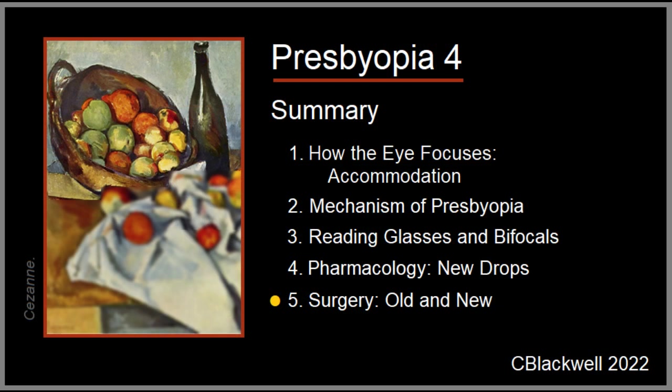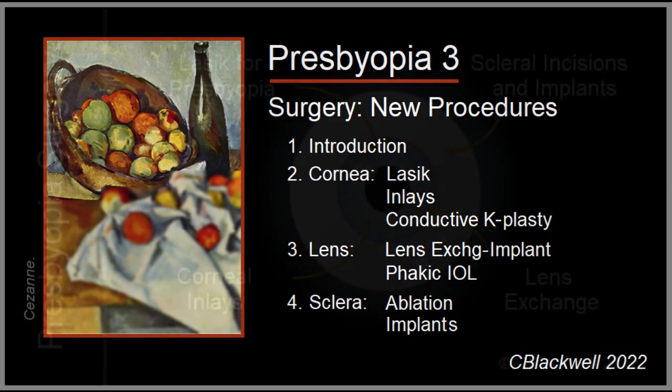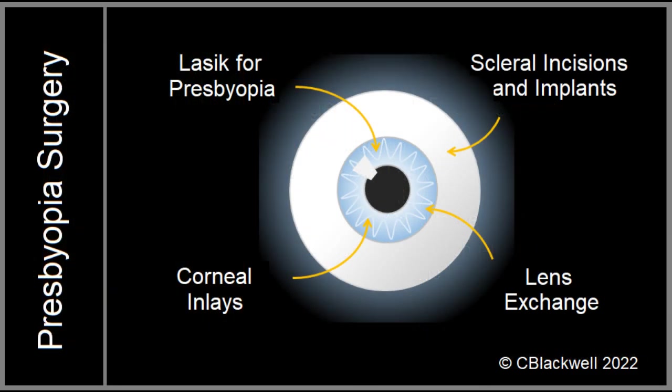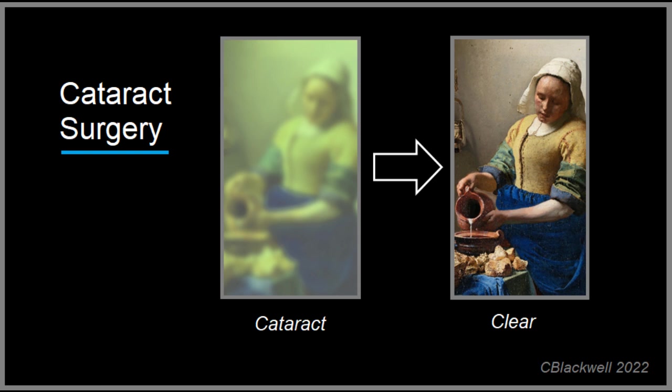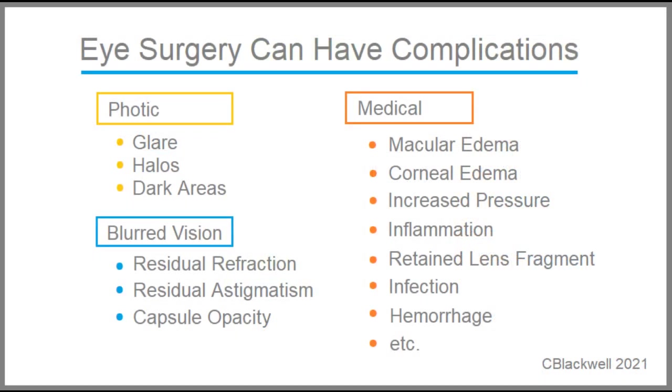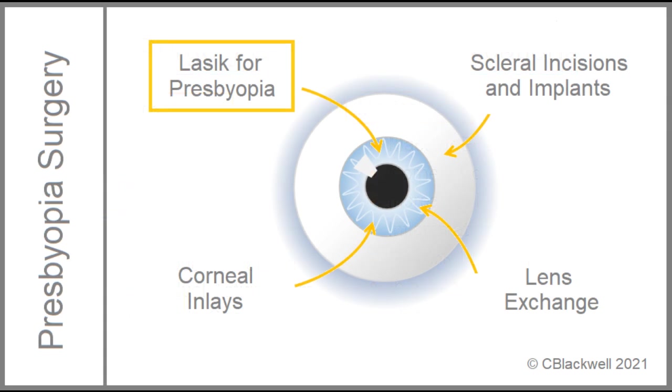For our last section, we move on to surgical treatments of presbyopia — some new procedures and some that have been around for a while, covered in more detail in video three. The general categories include LASIK procedures, corneal inlays, lens exchange, and procedures on the sclera. Note that this is different from cataract surgery where you start with impaired vision and try to improve it. Refractive surgery involves taking the risk of operating on an otherwise healthy eye to get rid of the need for glasses — keep that in mind as we go through the various technologies. Beginning with LASIK: people usually think about LASIK as correcting myopia and small amounts of hyperopia, but it is also being used for presbyopia.